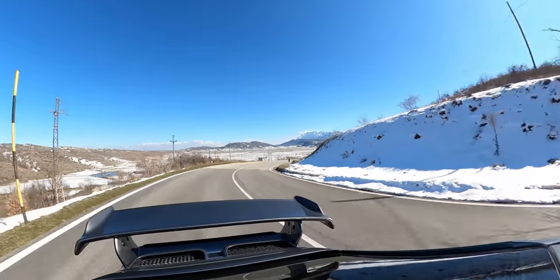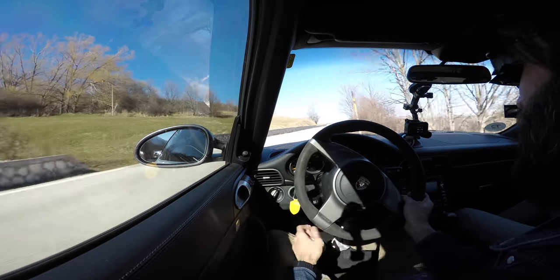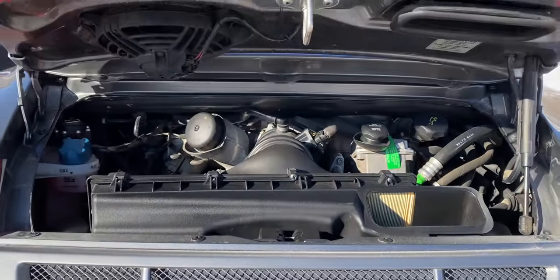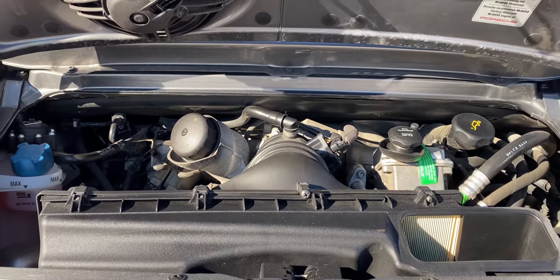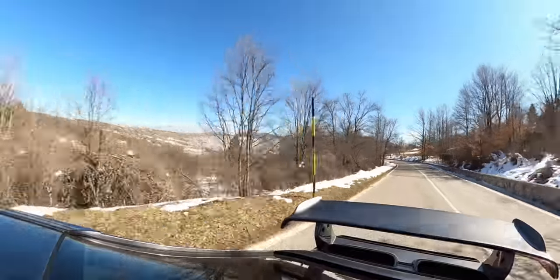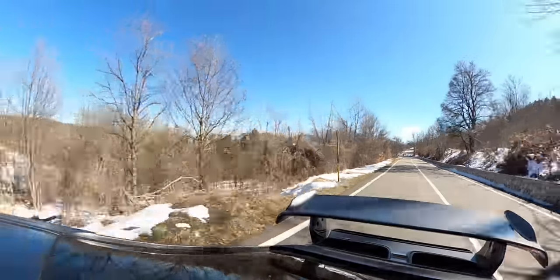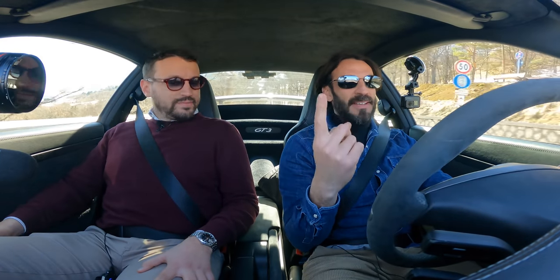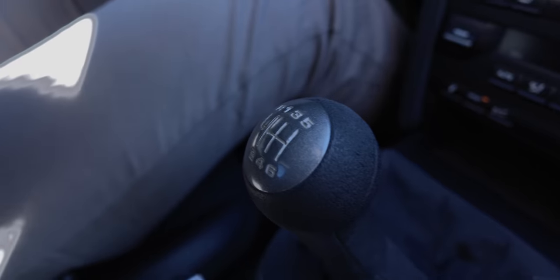Porsche GT3 anno 2011 MK2. Ha un alettone che basta guardarla un attimo che impazzisce subito, perché a livello estetico è una tra le mie preferite. Edoardo, fresco proprietario di questa magnifica MK2, mi ha concesso l'onore di guidarla. Abbiamo un motore flat 6, 6 cilindri che eroga 435 cavalli e una coppia di 430 Nm disponibili a 6.250 giri. Trazione posteriore, motore aspirato. C'è una cosa che mi fa impazzire in particolare: il cambio manuale.